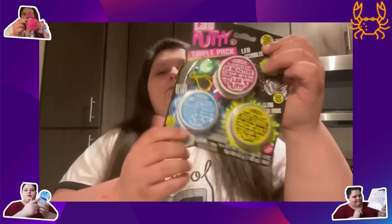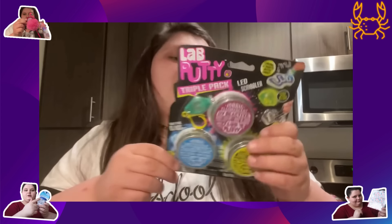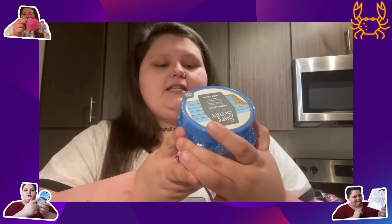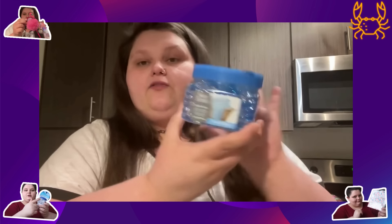I got some putty because, as you guys know, I pick my skin and I need things to keep my hands busy — this helps a lot if I'm watching YouTube or reading. I did get two of these. I also got some scent beads that you can put in the back of the toilet — I got fresh linen.